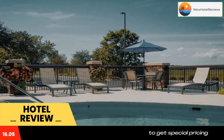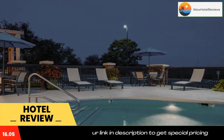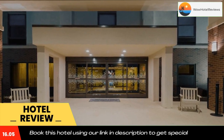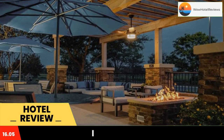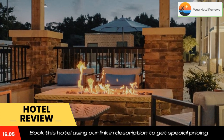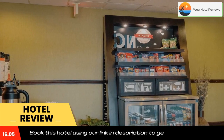Located just off Route 17 in the historic port city of Edenton, this Hampton Inn features an outdoor pool and a landscaped patio area. Free Wi-Fi is available. Rooms at the Hampton Inn Edenton offer warm lighting and are equipped with a 32-inch flat-screen TV with free premium cable channels. An in-room coffee maker and a work desk are included.